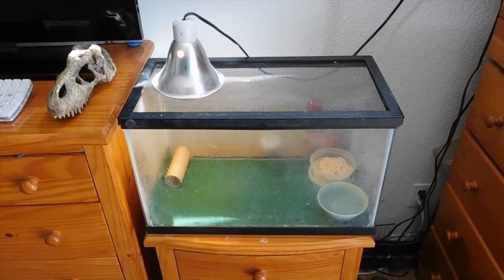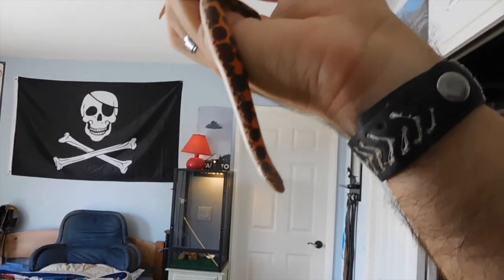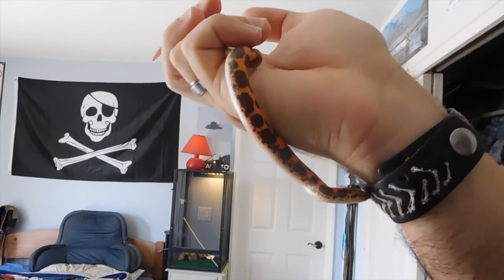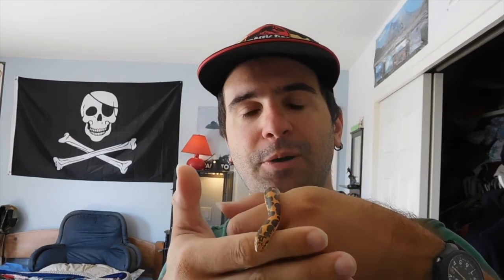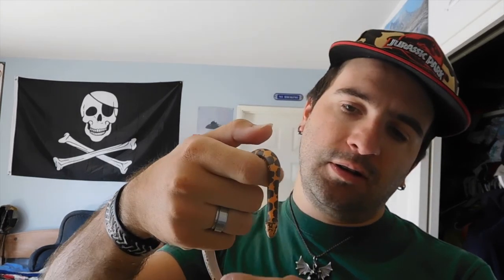And in this cage I have my newest addition. This right here is my sand boa — just got him a little over a week or two ago. He's had one meal so far. And his name is Morton. That's his name, it is official.